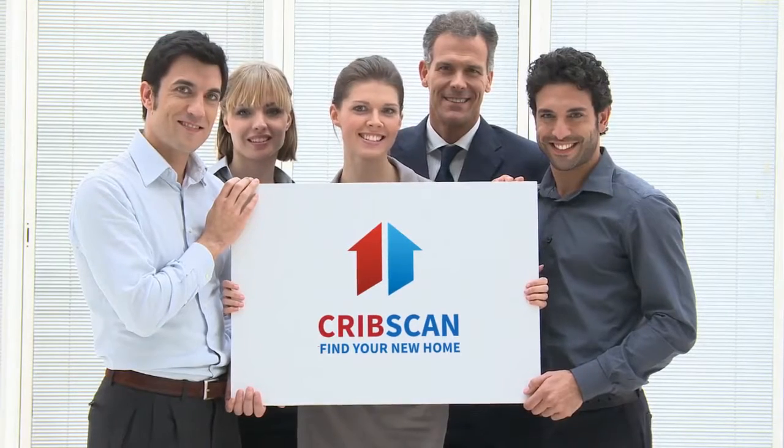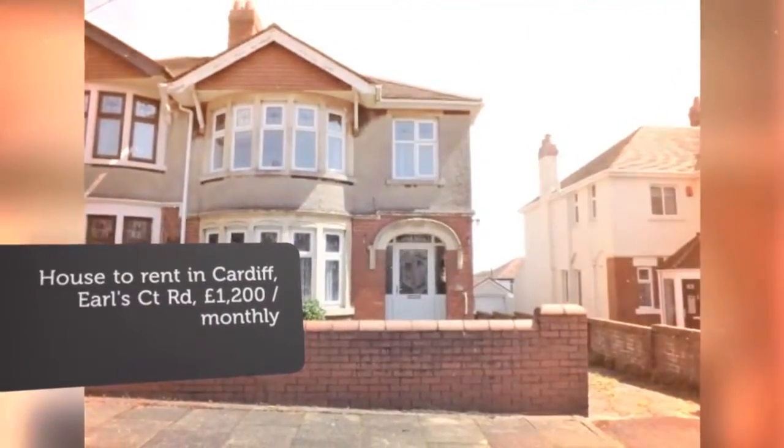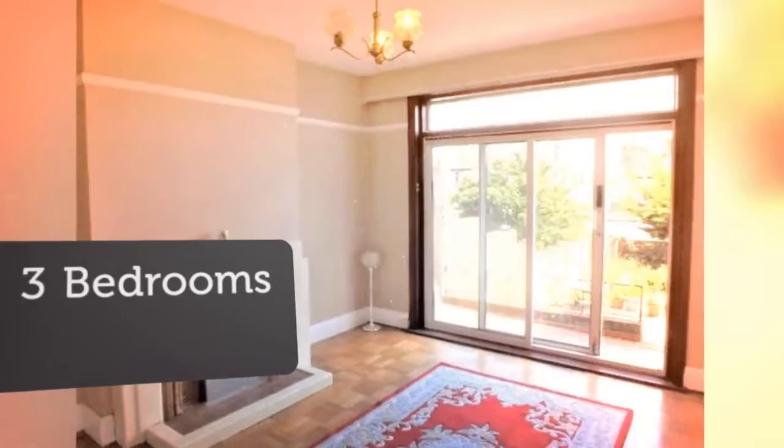Three-bedroom semi-detached house. Earls Court Road, Pernillon, Cardiff CF23 9DE. A spacious and traditional semi-detached home, positioned on a sought-after road, with good access to local amenities.